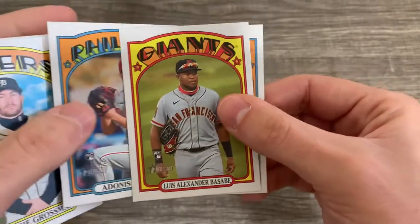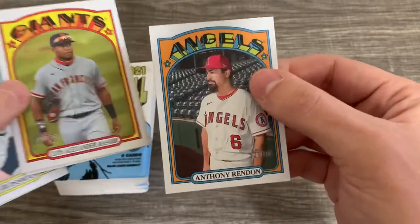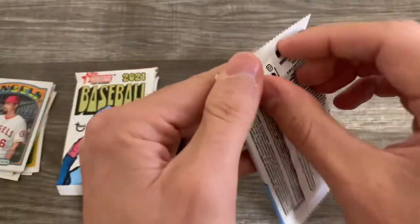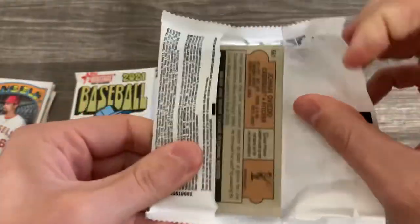Adonis Medina. Luis Alexander Basabe — I pulled his autograph in Prism this year. Let's see what else we have here. So we got just one insert and a whole bunch of base cards.